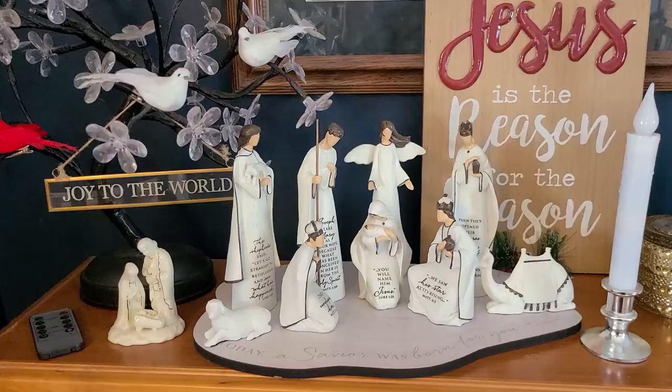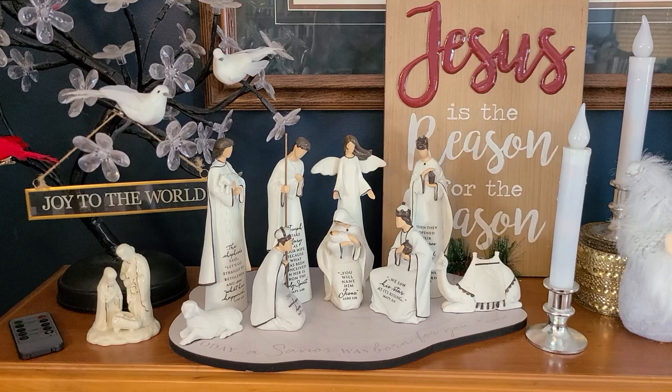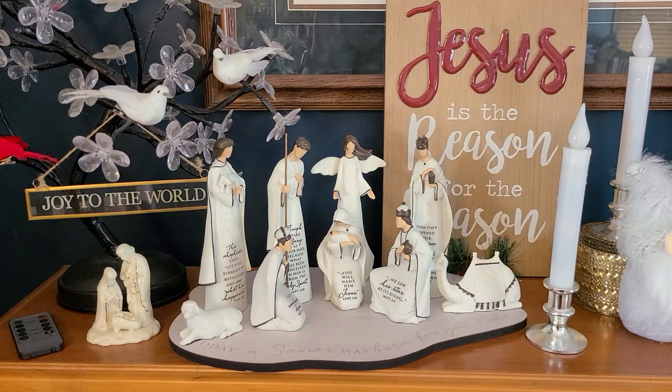So those are my pieces that are framed on my wall upstairs, although I did take one or two down for Christmas time. I will do another video of the ones that are finished but not framed. I hope all of you have a blessed season. Bye!